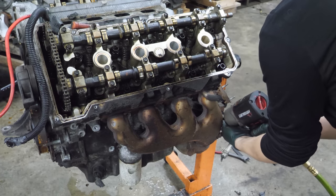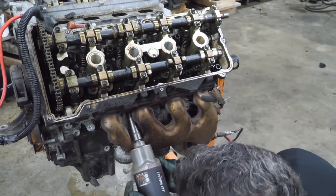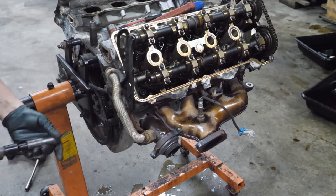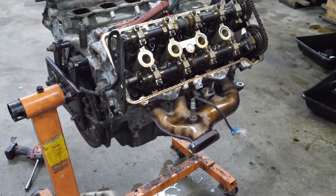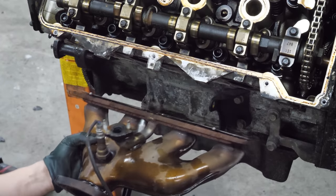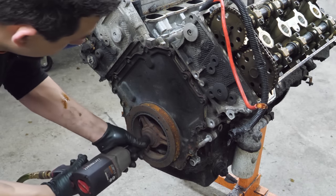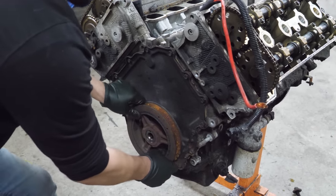Now let's see if we can get this front exhaust manifold - this should do it. That was simple. Now we're going to try to get this crossover pipe out. Now the rear exhaust manifold. Next we're going to remove the tensioner and a pulley.